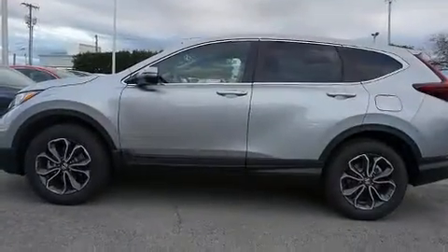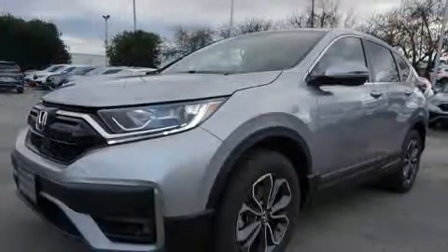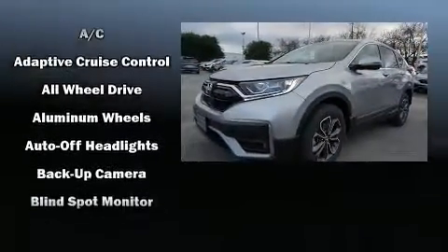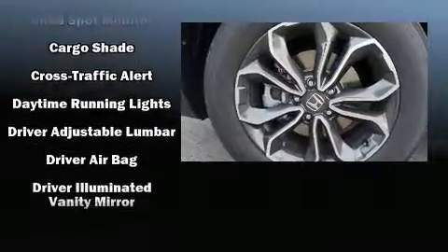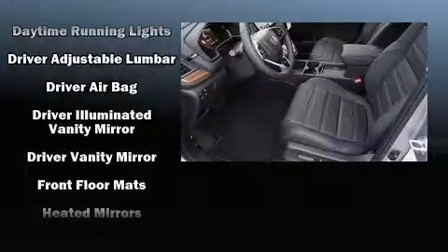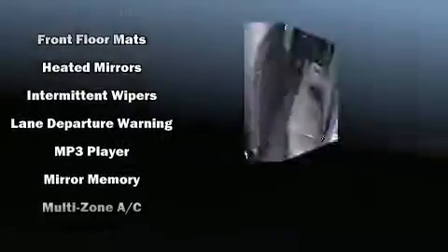It's equipped with tons of terrific amenities but it won't break your budget, like leather upholstery, speed-sensitive wipers, an automatic dimming rear-view mirror, automatic temperature control, turn signal indicator mirrors, and a power liftgate.